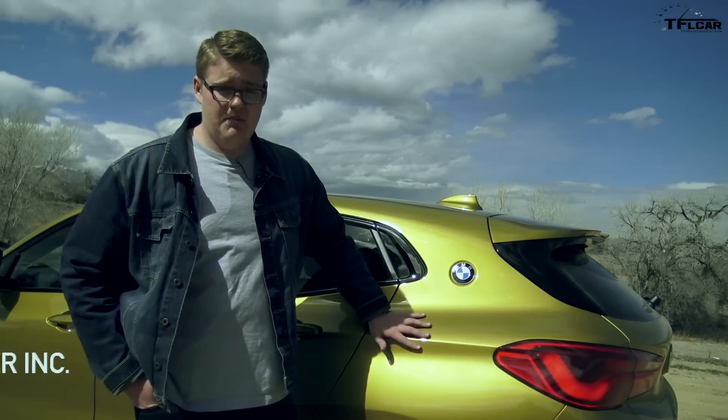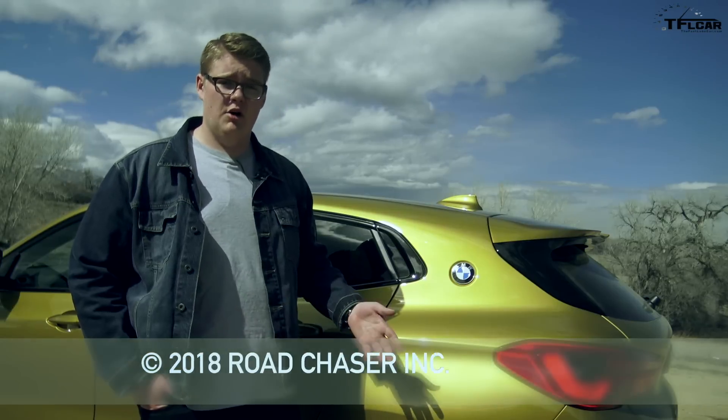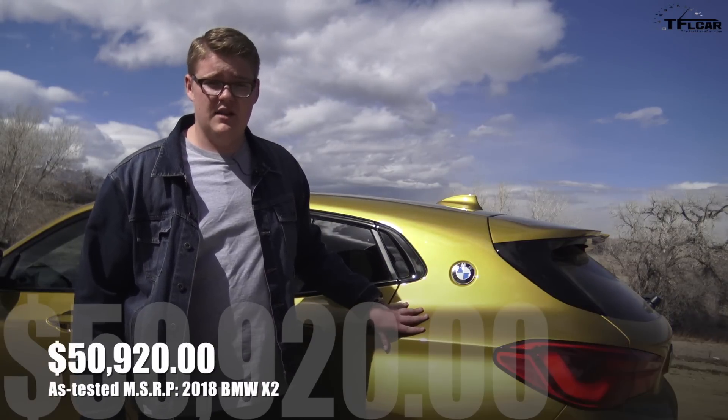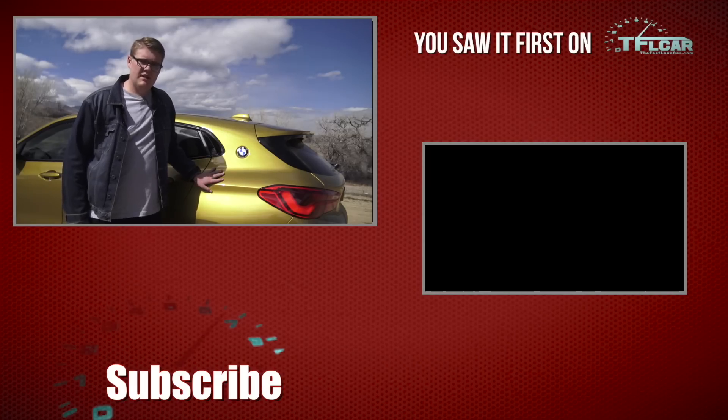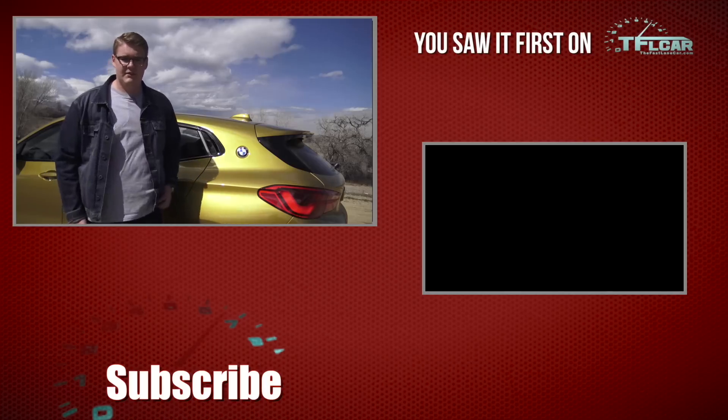As for buying this car, price starts at $36,000 for the front-wheel drive version, $38,000 if you want all-wheel drive, and if you want it fully loaded like this one, it's just over $50,000. Please be sure to come back to tflcar.com for more news, views, and real-world trendiness reviews just like this one. Thanks, guys — have a good one.